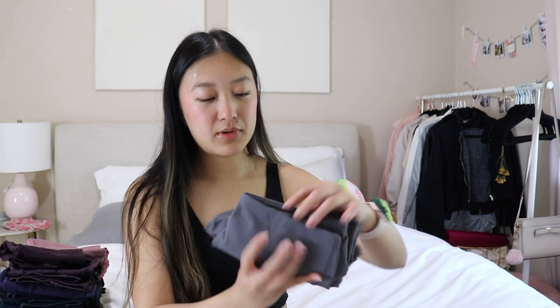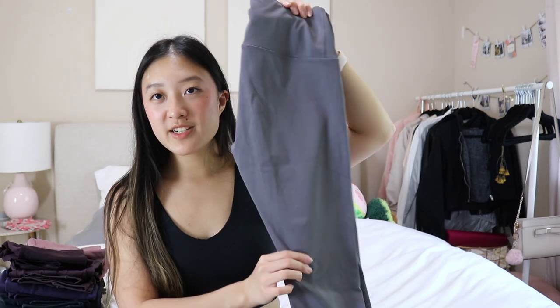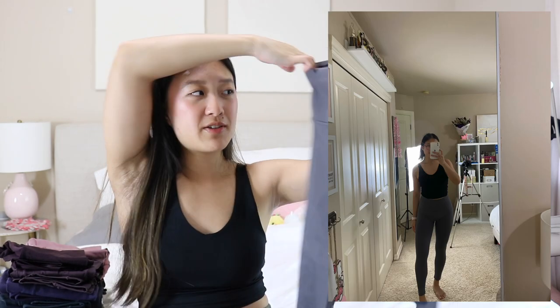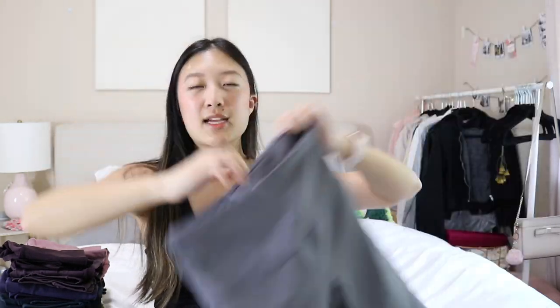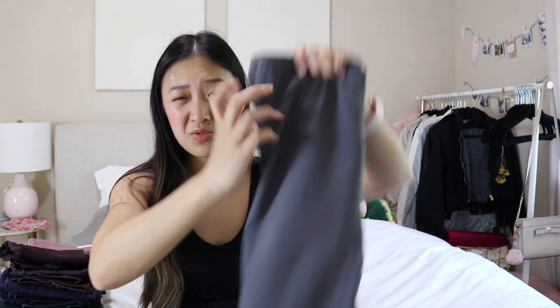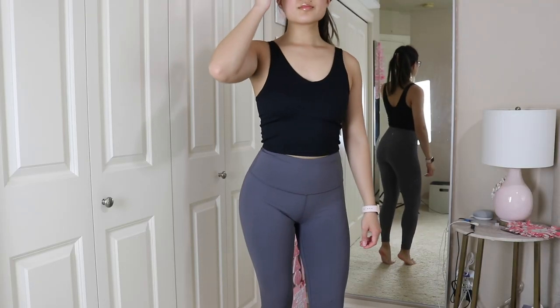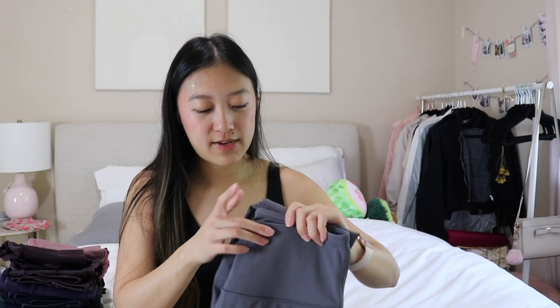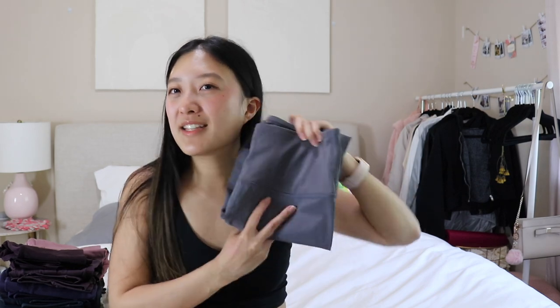I'm down to my last eight leggings — all my black and gray ones. Starting off with a gray one from 90 Degrees by Reflex. It's a light gray color, honestly not flattering on me whatsoever. It has a front seam, no pockets, and that elastic waistband at the top that I don't really like. This color doesn't really do much for me. I honestly think I'm gonna get rid of this after this video but I'm just leaving it in my closet in case I need a gray legging one day.